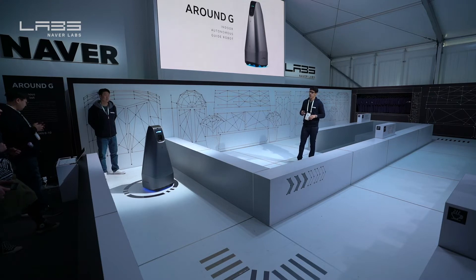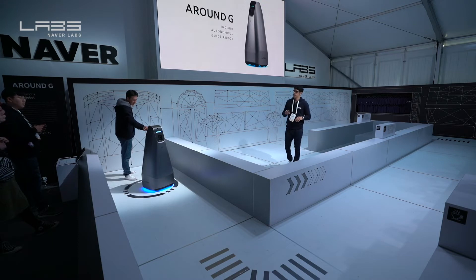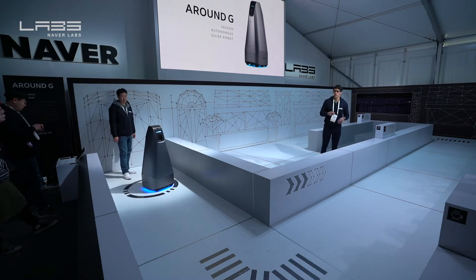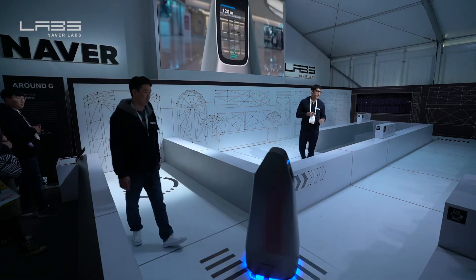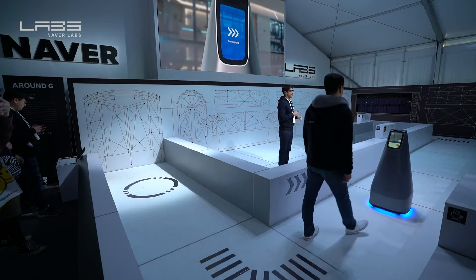Let's go ahead and put in a restaurant, shall we? While he's put in a restaurant, the robot is also detecting the face of the person requesting the directions. And once it's done, it immediately takes the lead. In the display, you'll see turn-by-turn information provided by the AR navigation system.